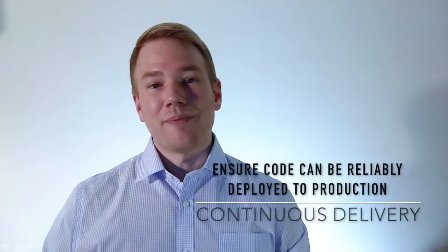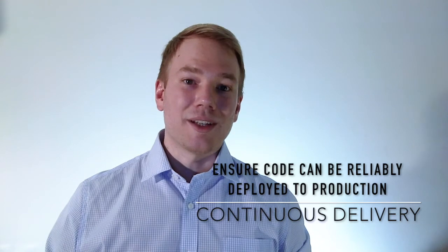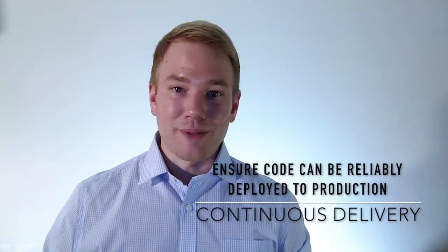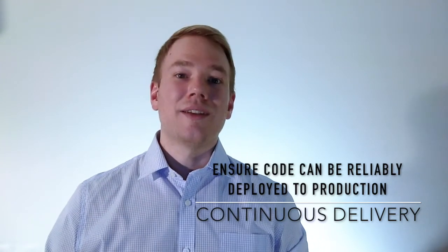Continuous delivery is a software process combining various phases of the software development lifecycle. The main purpose of continuous delivery is to ensure that code can be easily and reliably deployed into a production environment. This is achieved through a great degree of automation, especially in testing and deployment.